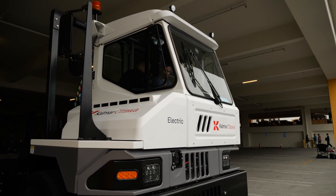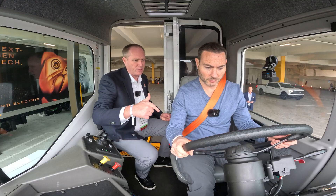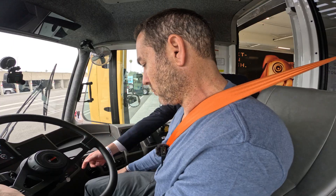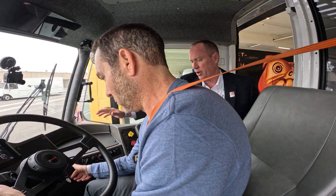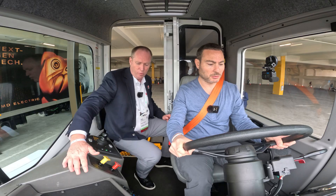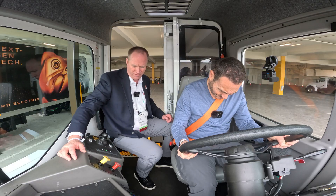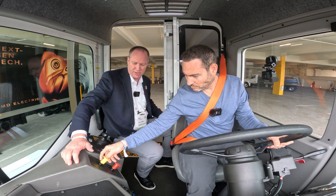To start it up, you turn the key to the first position and leave it there — that brings up the low voltage system. You'll see it on the display. Then you turn it one more time to the right and let go, which brings the high voltage system to life. Then with your foot on the brake, you push D for drive.